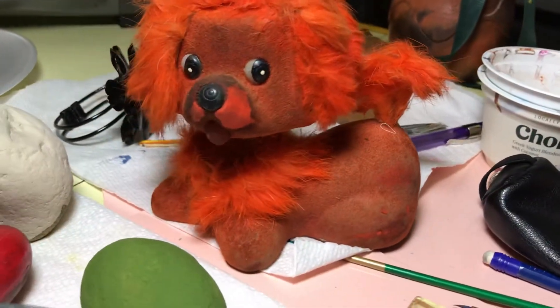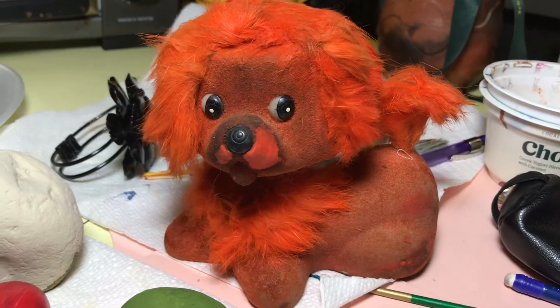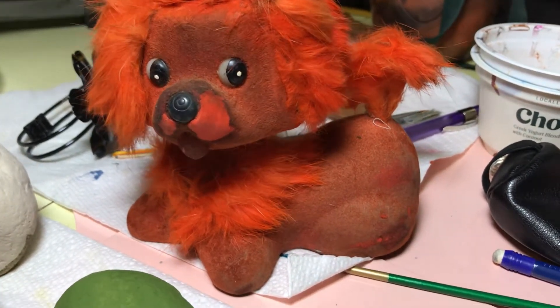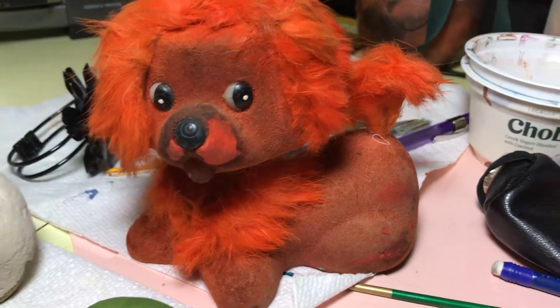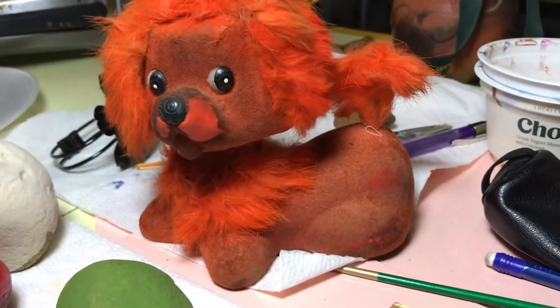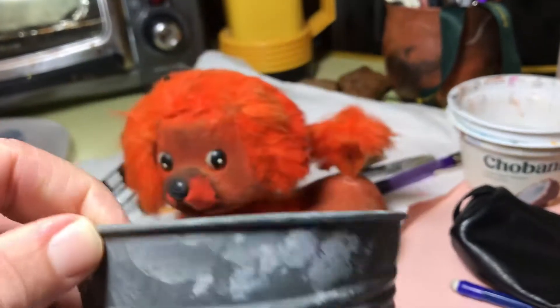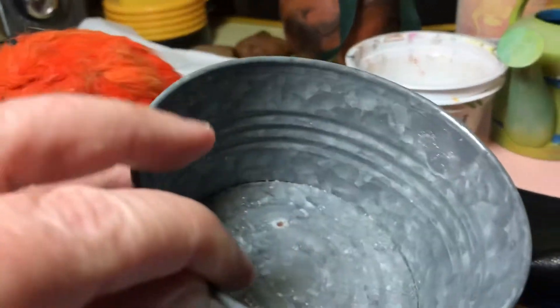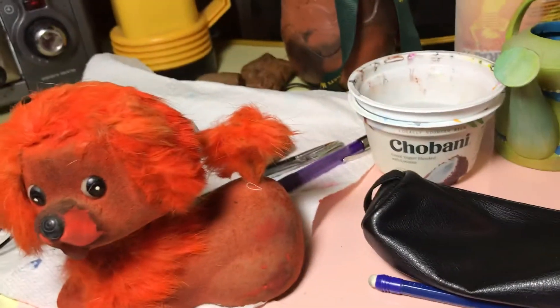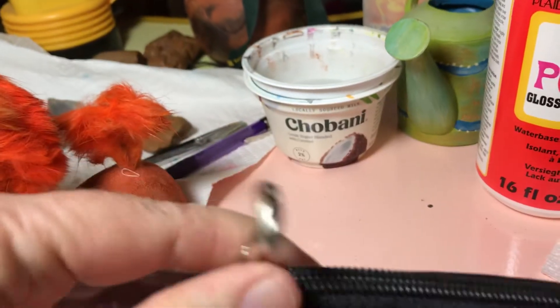I mean, that thing is bobbling like crazy, isn't it? Just too cute. It's just in bad shape, but you know, so cute. And then this little thing here — there wasn't much in there. This little crafty thing, I'm not sure what it is.